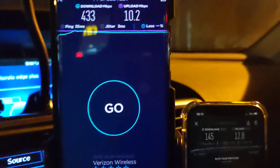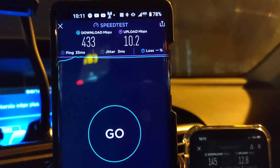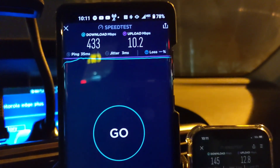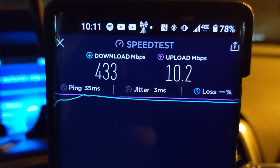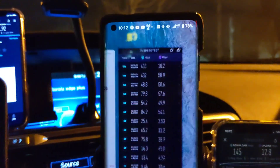Here we have the Verizon result. Whenever I see speed tests like this from Verizon, one of two things — it's either millimeter wave, or it's CBRS, or possibly LAA, though that's not as common. We got 35 millisecond ping, 3 millisecond jitter, 433 megabits per second down and 10 megabits on the up.